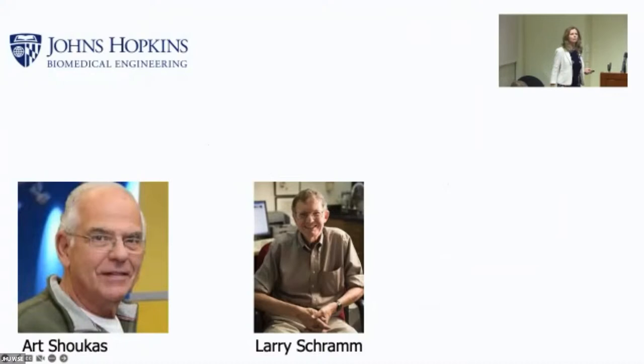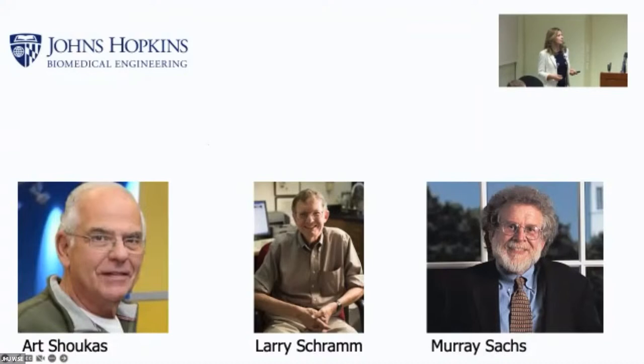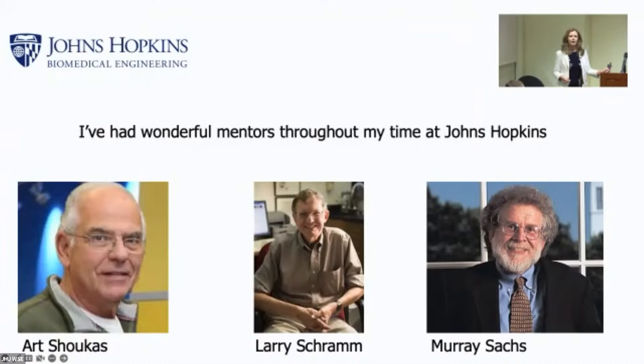Both Art and Larry were so inspiring because they were ahead of the literature on active learning and working in teams — they just knew this was the best way for students to learn. That's how I learned how to teach: give students interesting problems, have them work together, make it low-pressure so they have fun and get engaged. Murray Sachs, one of the department chairs, hired me as teaching faculty when there was no teaching faculty in biomedical engineering. Murray was a visionary — he had the idea to hire people whose full-time job is to help make the undergraduate program better. I've had incredible mentors throughout my career who supported my decision to have a teaching career.